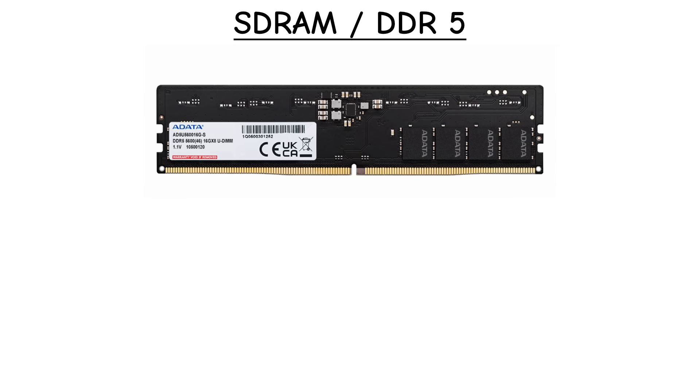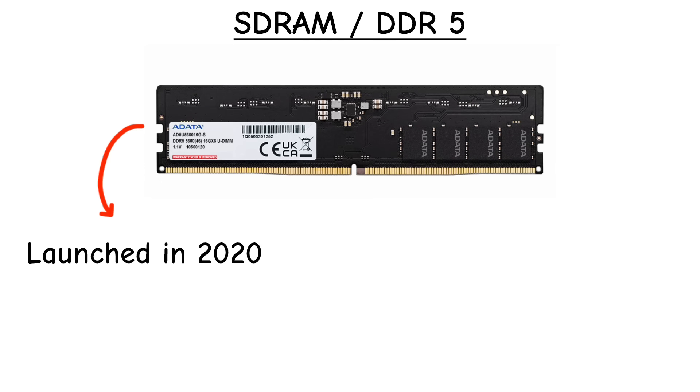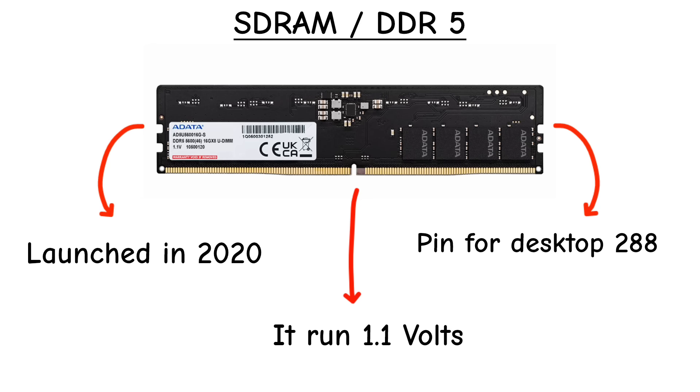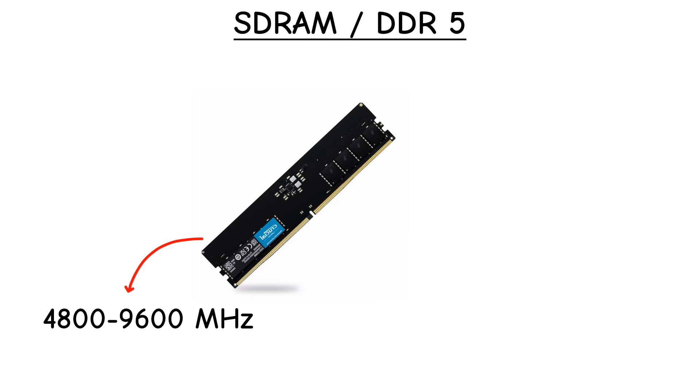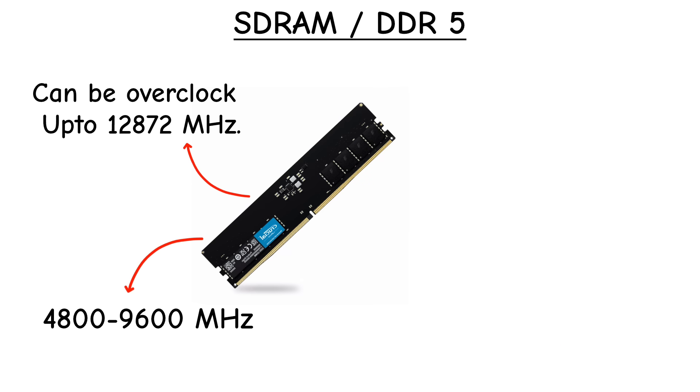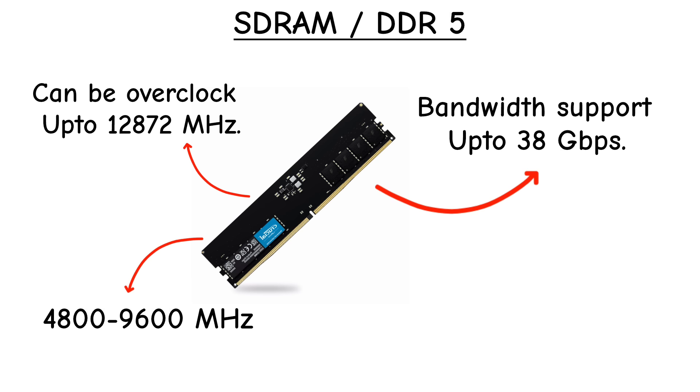DDR5 hit consumers in 2021. It runs at just 1.1 volts, still with 288 pins, but the notch has shifted again to prevent mixing it with DDR4. Base speeds start at 4800 MHz and scale beyond 9600 MHz, with bandwidth per module starting above 38 GB per second and climbing higher.